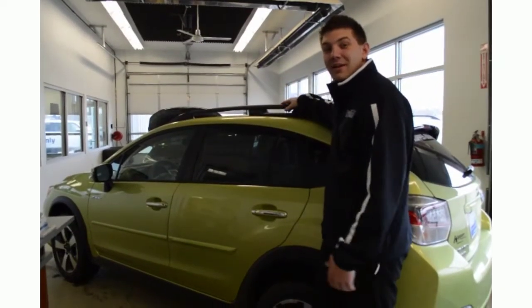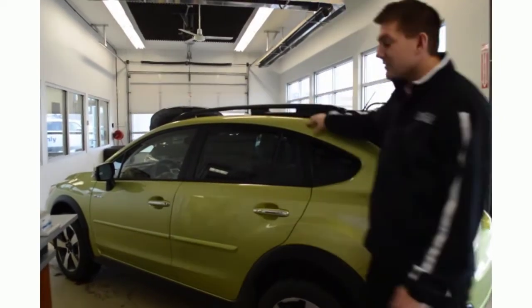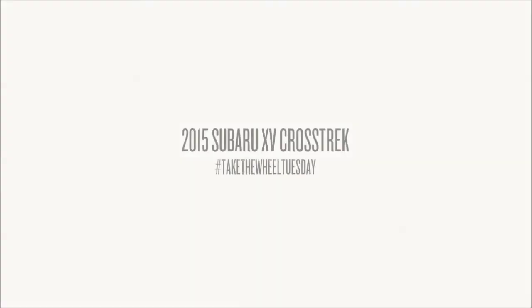With your standard roof racks and plenty of room inside, any adventure is possible in the new 2015 Subaru Crosstrek. Thanks again for another Take the Wheel Tuesday and please remember to visit me at Cooper Subaru on Main Street in Mandan, or check out our complete inventory of the Subaru Crosstrek online at cooper-subaru.com.